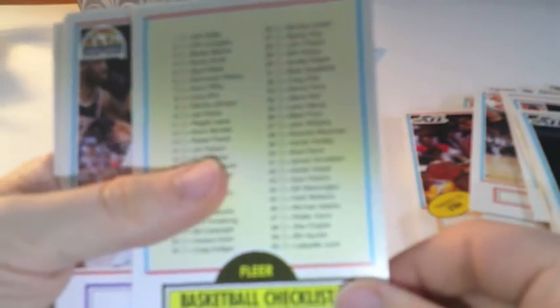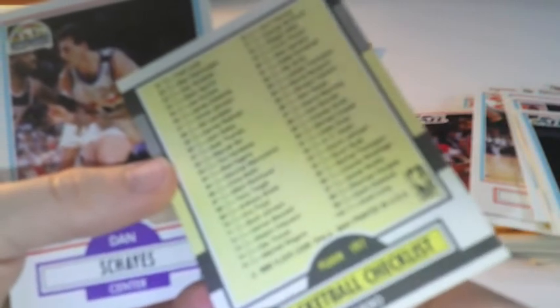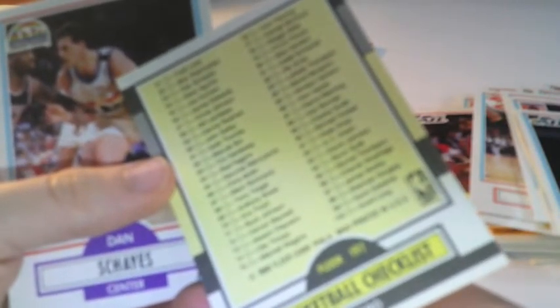Ed Pickney, Derek Smith — I think I was holding that wrong. And then one of these again. Michael Jordan — there's a checklist after the bar. Those are always really cool.